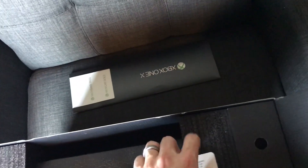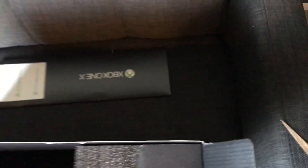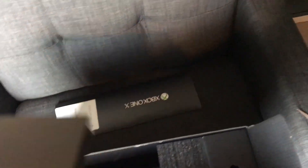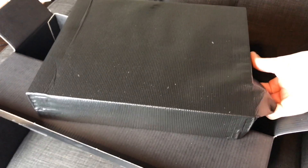Got an Xbox Game Pass card from my buddy Chris at TripleClicks. Outstanding. And here we go — got all the accessories here. Let's take a look at this. Tearing into it.